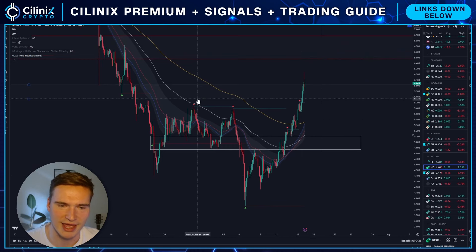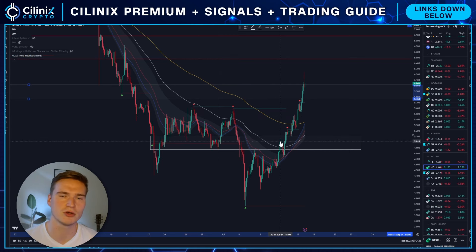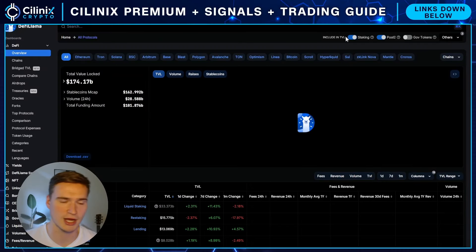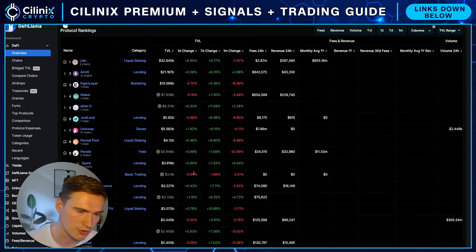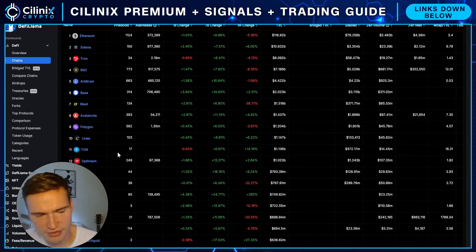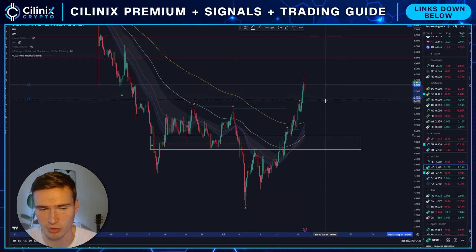AI is doing quite well and NEAR is a great AI project. Layer-ones like functional layer-ones are also getting some attention — I'm talking about Solana, I'm talking about TON — those are chains that actually do have some value. I think NEAR fits in that list. Right now NEAR is 20th and has 630 million dollars in total value locked, so it's definitely a valuable project.